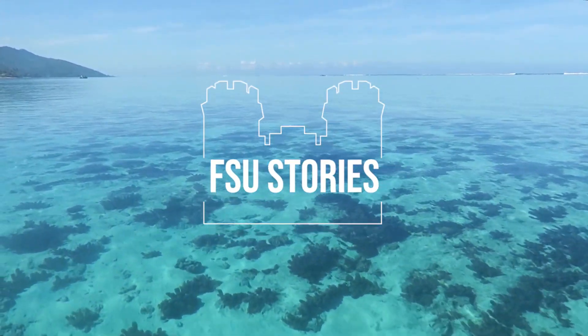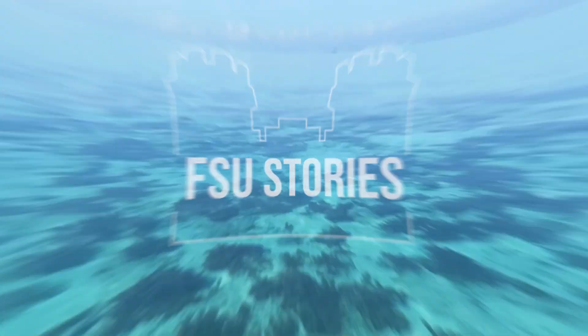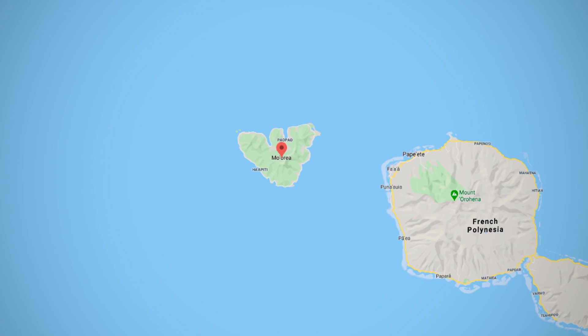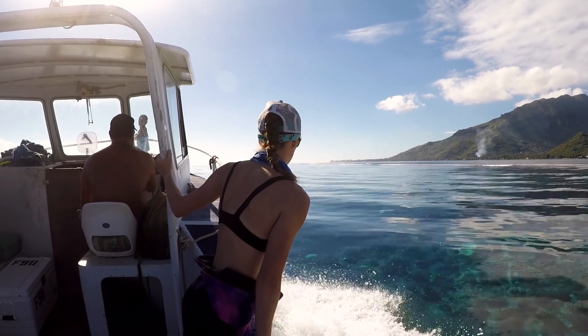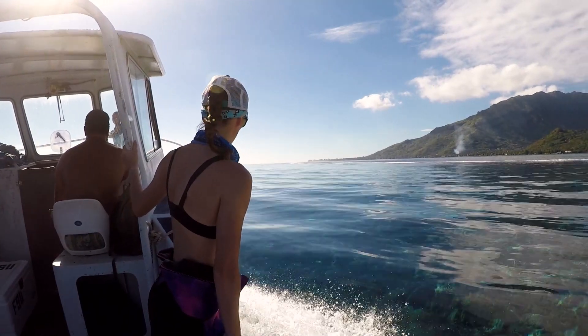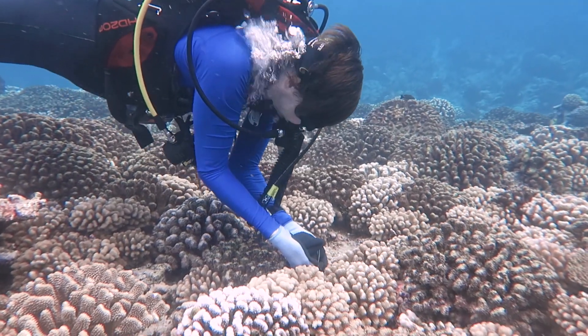Moorea is an island next to the island of Tahiti in the country of French Polynesia. And there's been a long history of researchers working there, so there is a lot of history and a lot of prior data collected that provides really important context for what we see and study now.